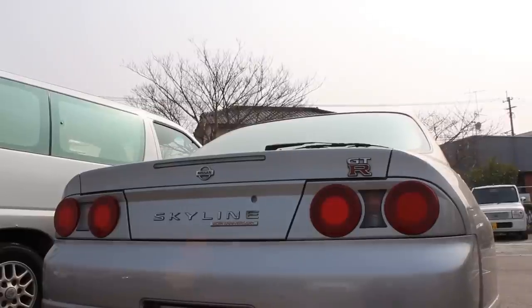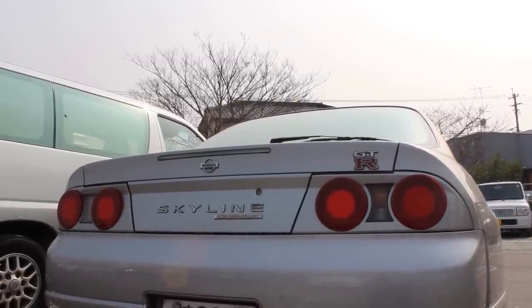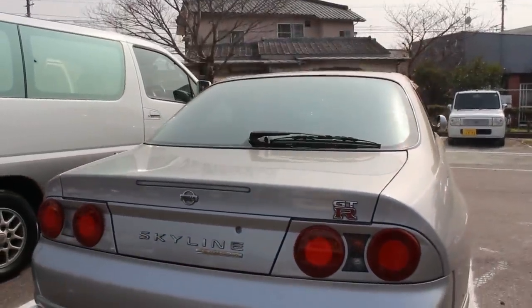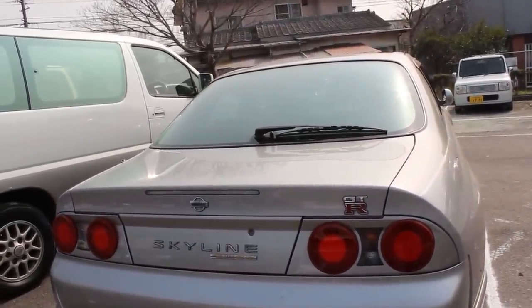Pretty sporty looking — the iconic four-round taillights of the Skyline. The badge there says Skyline 40th Anniversary, and the GTR badge, of course. And a very, very nice eye-level brake light in the boot lid there.